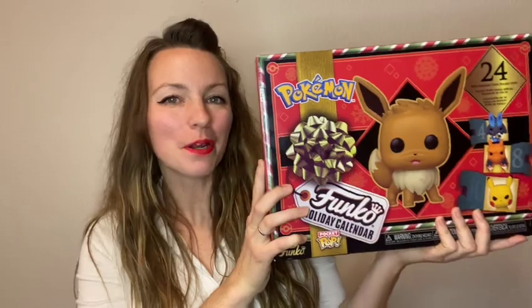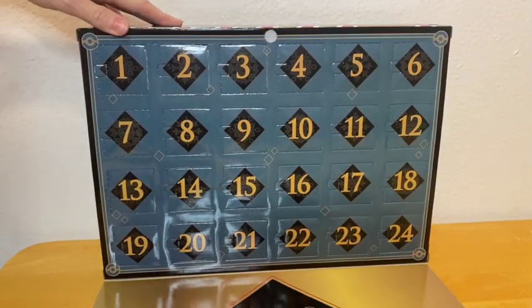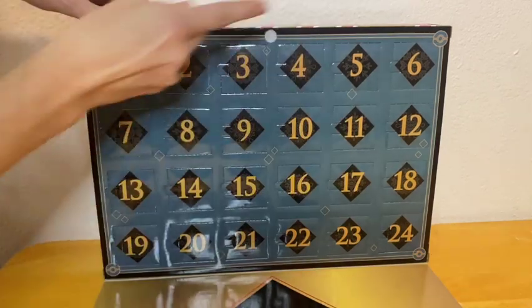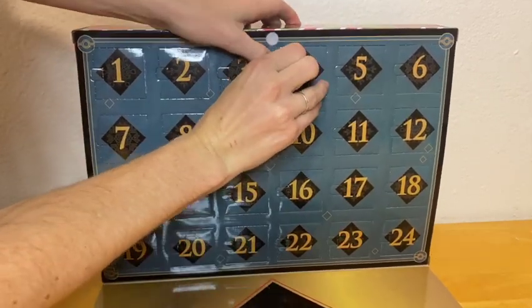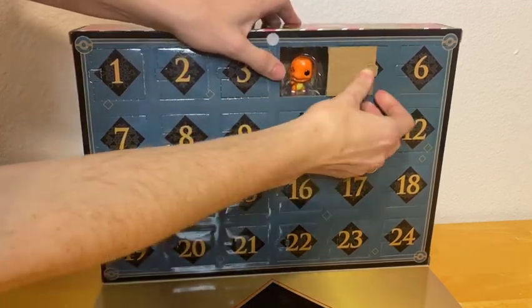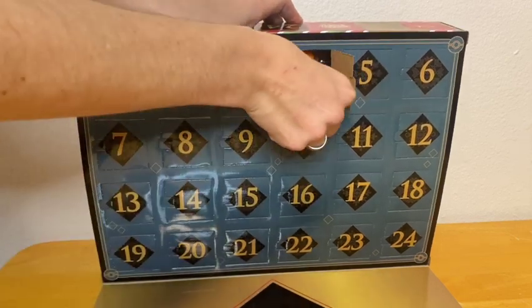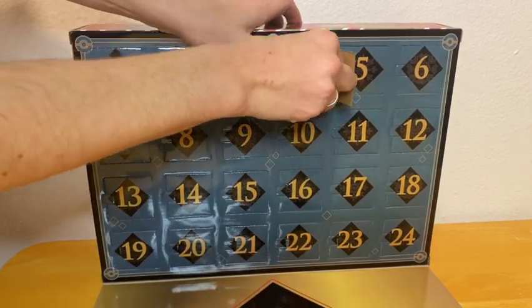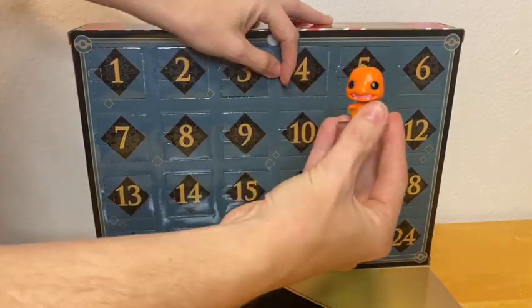So we are going to go ahead and open up day four. Here we go. I think I figured out the trick to opening these a little bit easier. It's Charmander! Look at that. Let's get this bag one out of here. He's coming out really nice. Awesome, look at that.